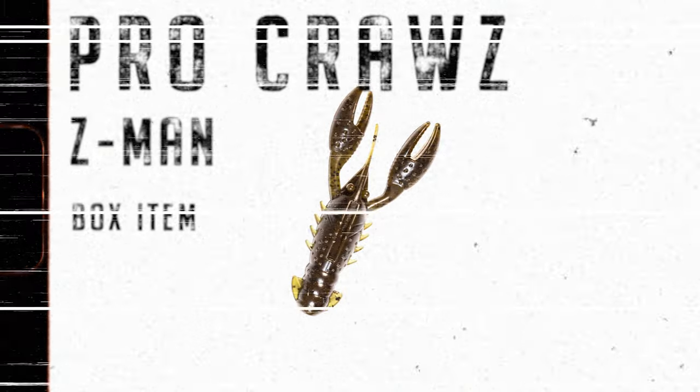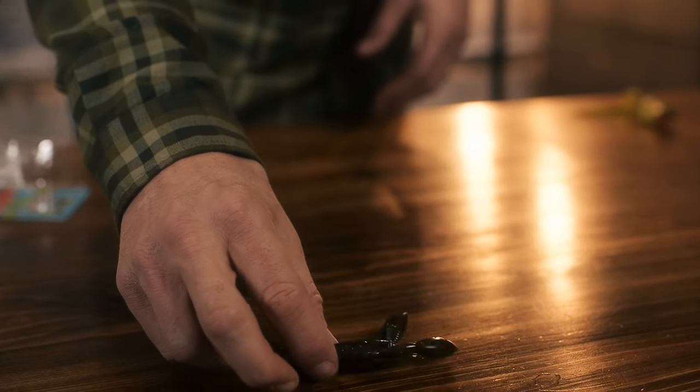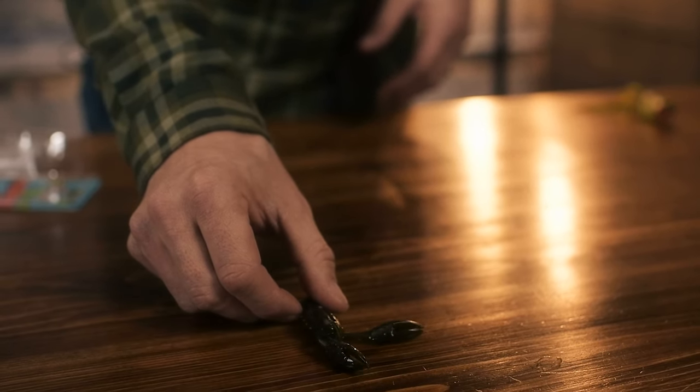For our next item, we have another lure from Z-Man — the Pro Craws. It's a very durable lure that you'd like to have in your tackle box. It has a lifelike action and it's also a three and a half inch craw.